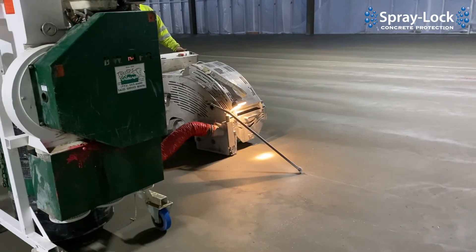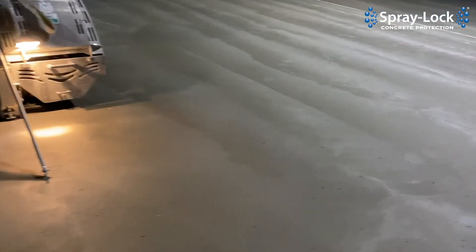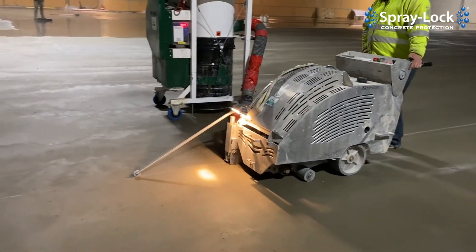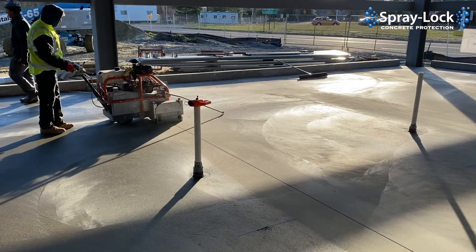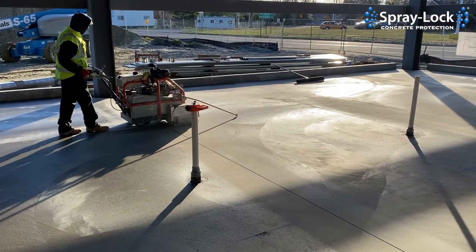And that's why we cut controlled joints — or what are more accurately called contraction joints. Those contraction joints are cut to give the concrete a place to relieve itself from that tensile stress. And if you don't get them fast enough, you get uncontrolled cracking that no one really wants. Or if you don't get them deep enough — the joints need to be at least a quarter of the depth of the slab — then they may not function properly, or if they're spaced too far out.